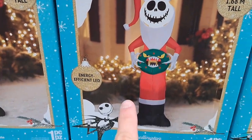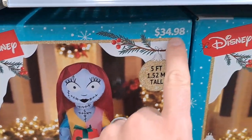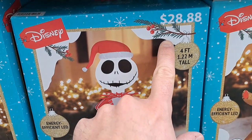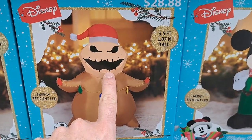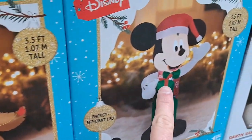Pretty awesome. We got a Sally here, five foot tall, $34.98. We also got a four foot tall Jack at $28.88. I like these wreaths in their hand — pretty awesome. Got an Oogie Boogie at 3.5 feet.